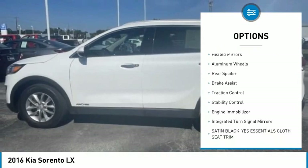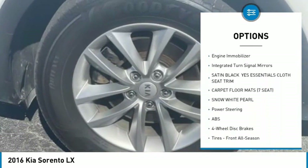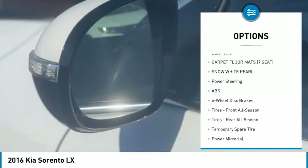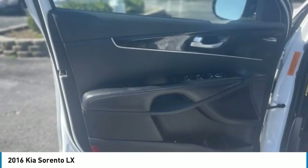Tire pressure monitor, all-wheel drive, heated mirrors, aluminum wheels, rear spoiler, brake assist, traction control, stability control, engine immobilizer, integrated turn signal mirrors.